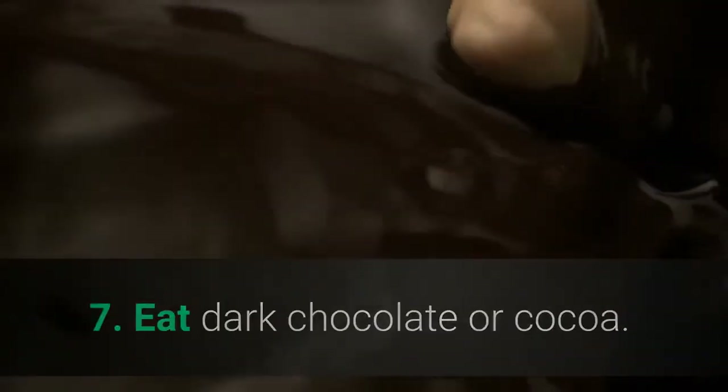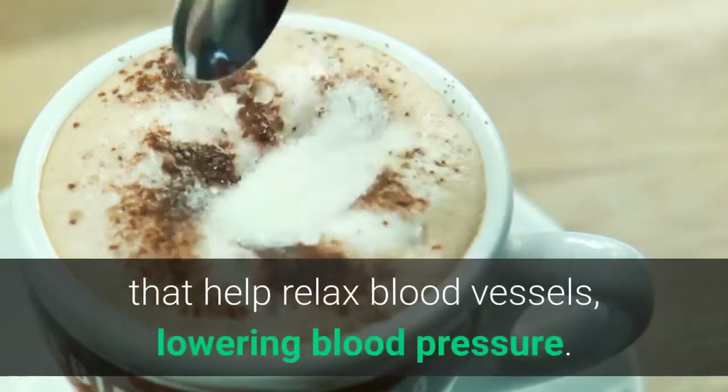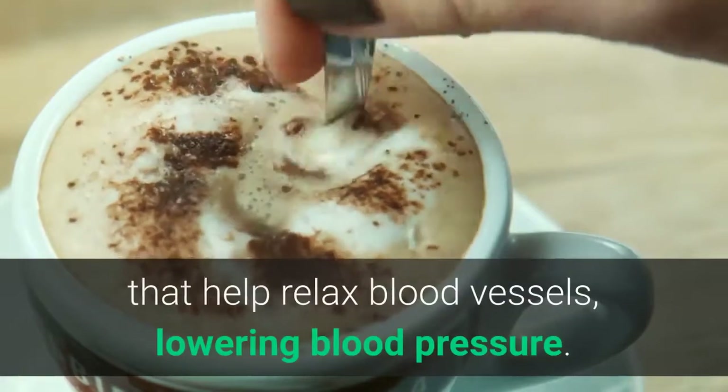7. Eat Dark Chocolate or Cocoa. Dark chocolate and cocoa powder contain plant compounds that help relax blood vessels, lowering blood pressure.